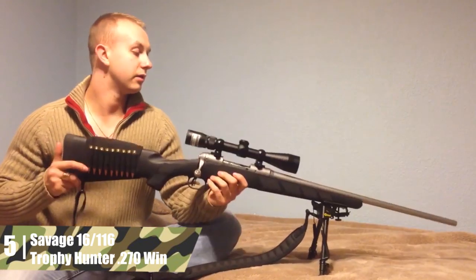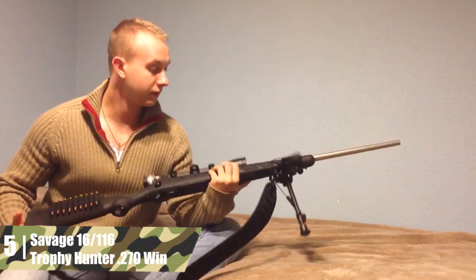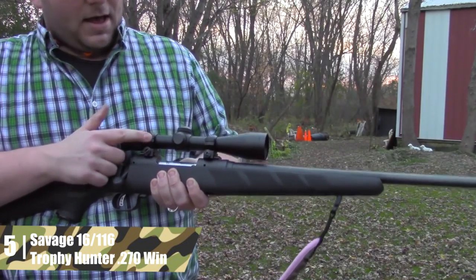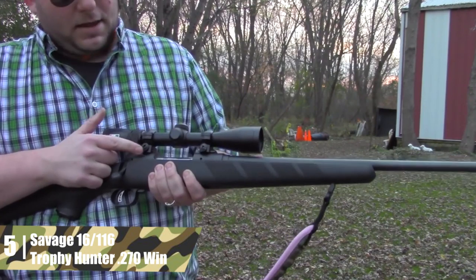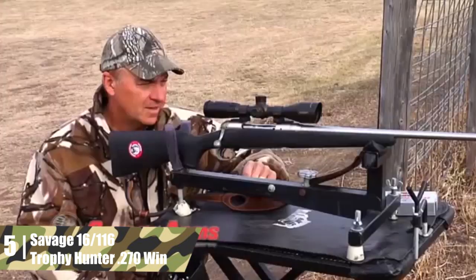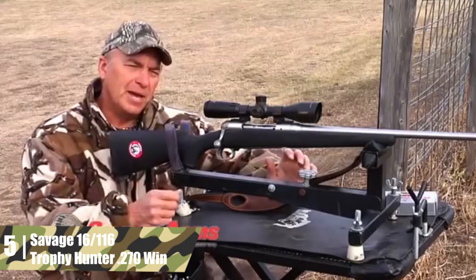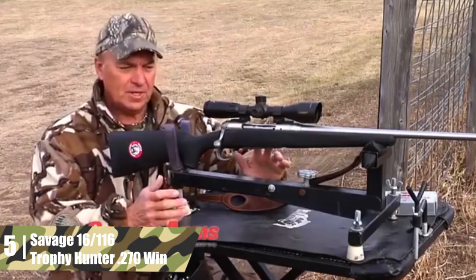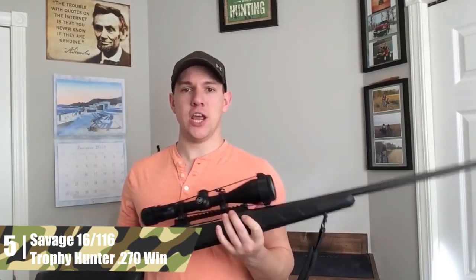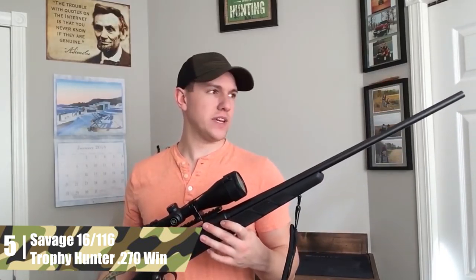This rifle has a free-floated, button-rifled 22-inch stainless steel barrel. The twist rate is 1 in 10 inches. It is supported by dual pillars bedded into the stock. The rifle includes a four-round detachable box magazine. Weight is a bit high at 9.22 pounds, and the length of pull is a standard 13.5 inches. The stock is black synthetic. Besides the accuracy, the major perk of this rifle is that it comes with a Nikon scope.